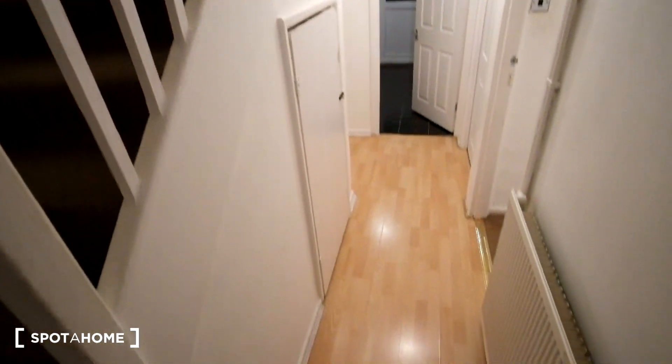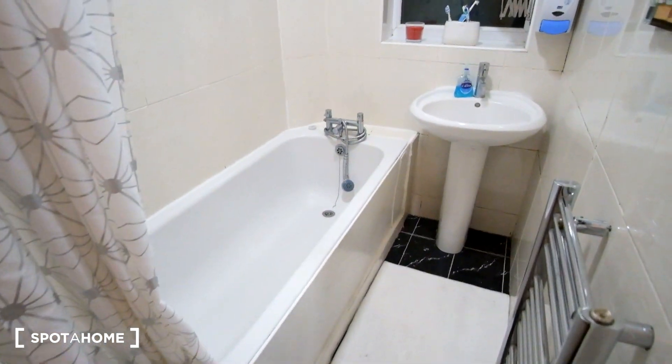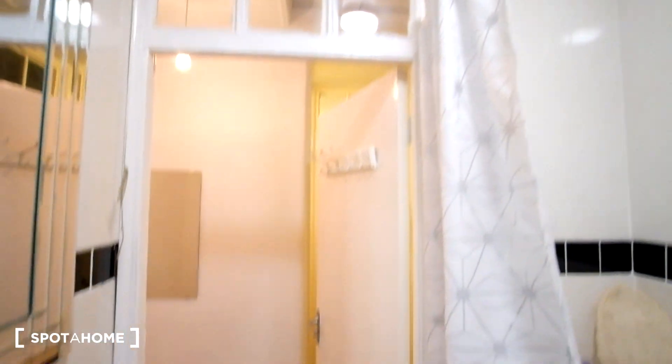Next we'll head upstairs and see the bedroom. At the top of the stairs we can see we've got a mirror on the wall, and the floor is carpeted. As we reach the top of the stairs we've got the bathroom to the right. In the bathroom we've got the bathtub to the left, the sink in front, and mirrors on the wall. Down below there's a radiator, and cabinet space is built in here with a few shelves inside.